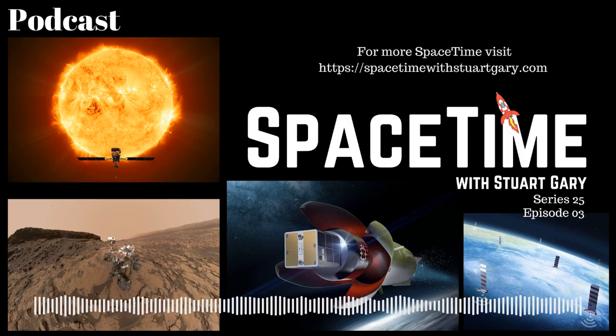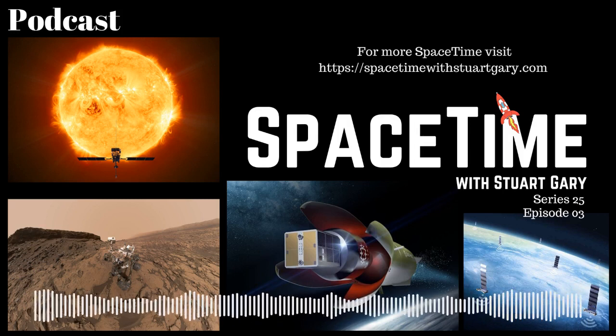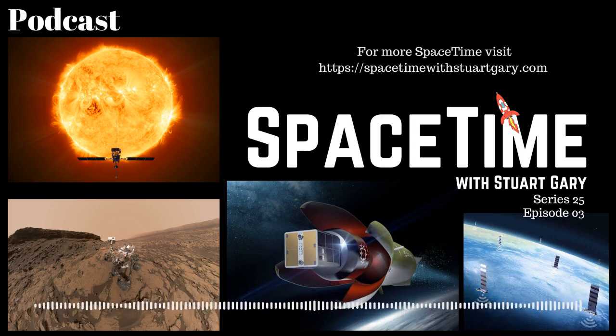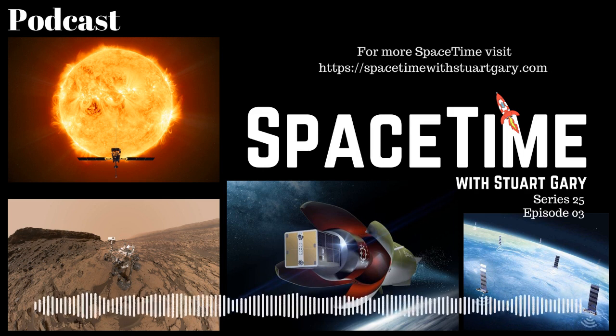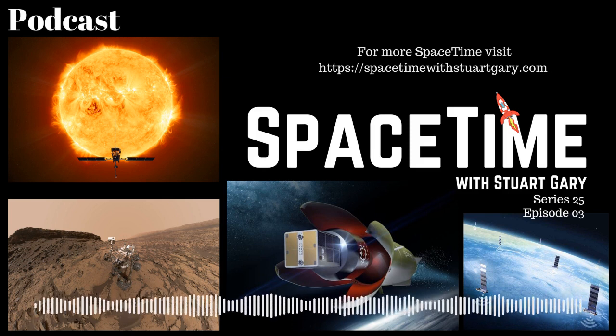This is Space Time, Series 25, Episode 3. Coming up: Solar Orbiter publishes a wealth of new science results from its cruise phase; how NASA's Mars Curiosity rover is making the red planet safer for astronauts; and we look at Electron's big brother, the Neutron rocket. All that and more coming up on Space Time. Welcome to Space Time with Stuart Gary.